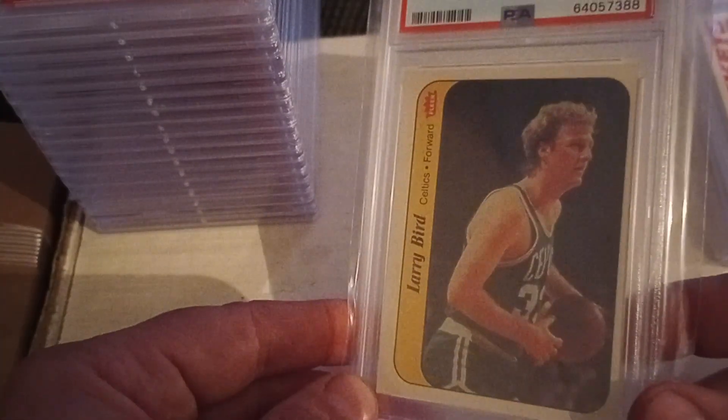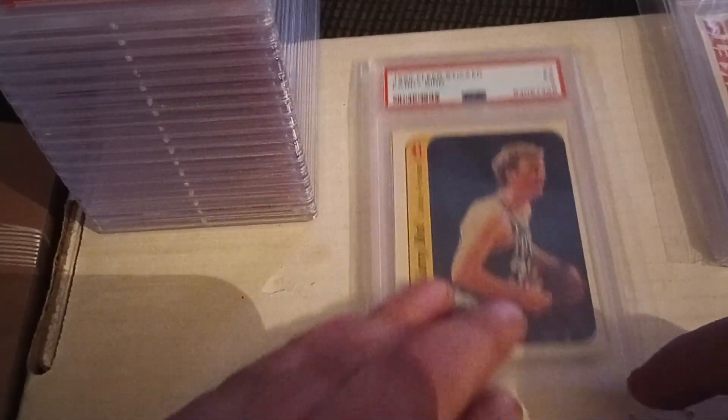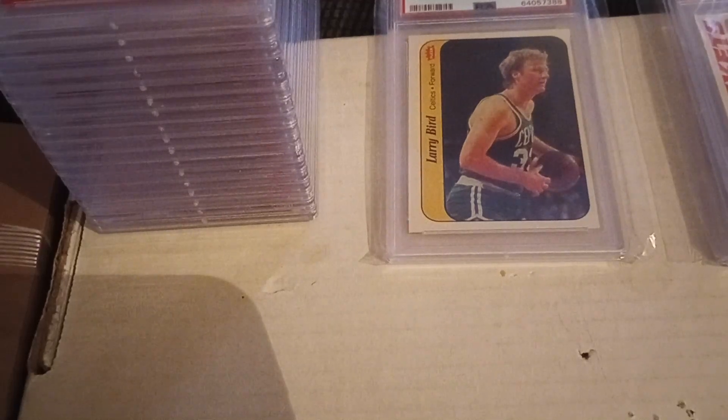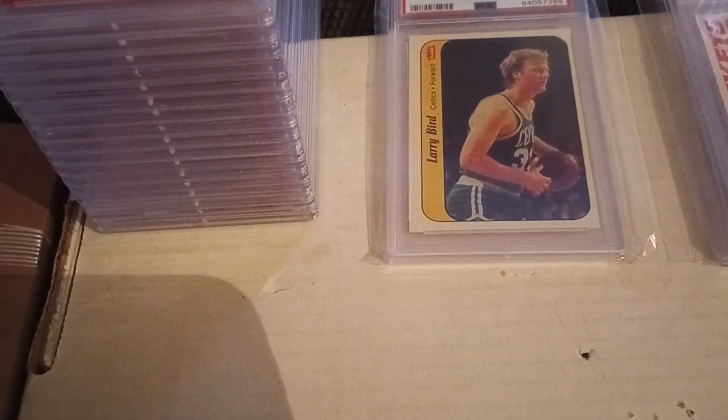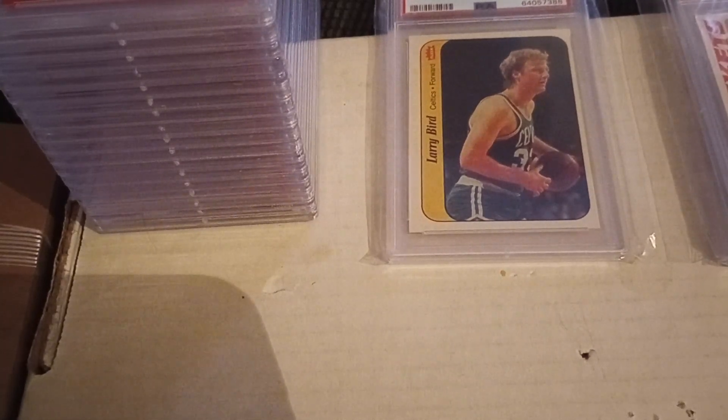I picked up an Aaron Judge baseball card as well — I'll have to show you that one at a later date. So those were the ones I picked up that came in the mail today and this last week. I want to wish everybody a happy Thanksgiving and thank everybody who's watched the videos, subscribed, liked, commented, shared — whatever you're doing to help out the channel, I really appreciate it.